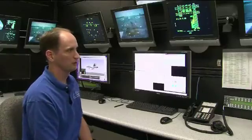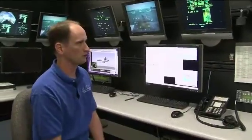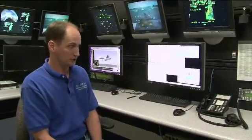This is the IOS room — it stands for Instructor Operator Station. This is where you control the sim from.